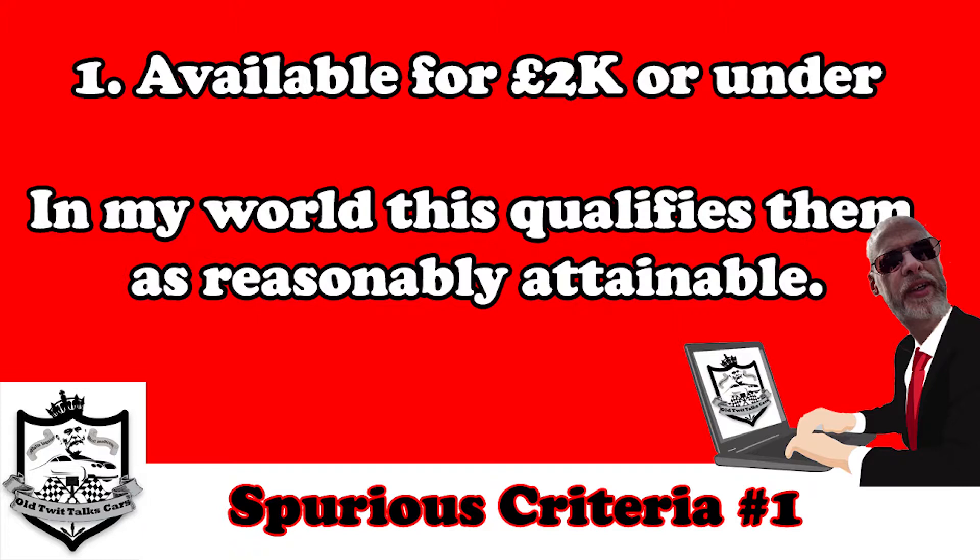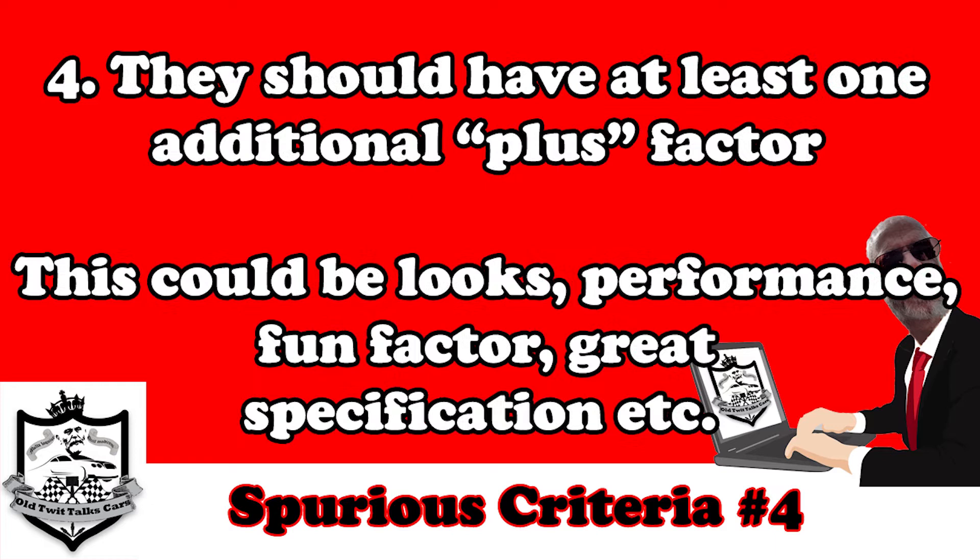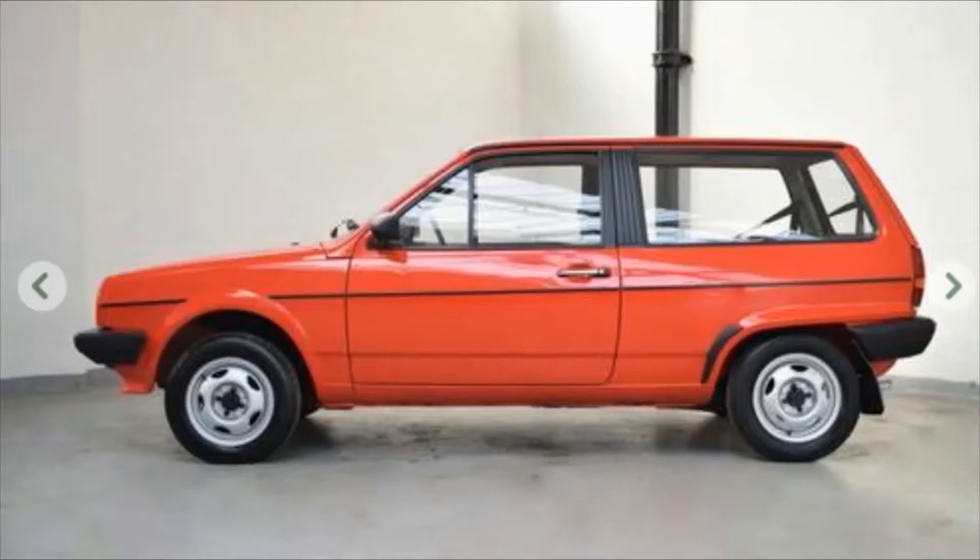Let me briefly remind you of the criteria I look at — it will be brief because we've been through it before, so if you're a regular you know all about it. Without further ado, let's get into it. Let's have a look at how many are left, what's on eBay, what's been sold, and then we're going to score the car at the end.